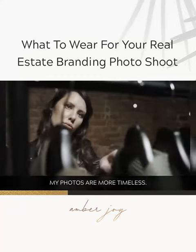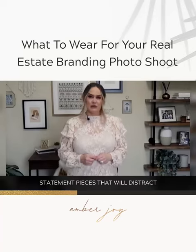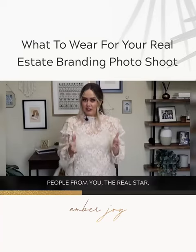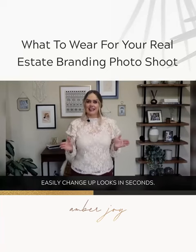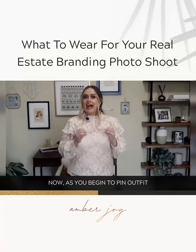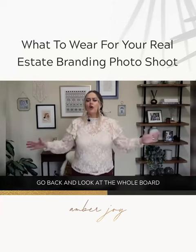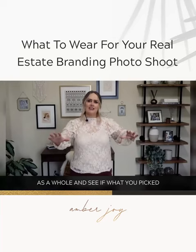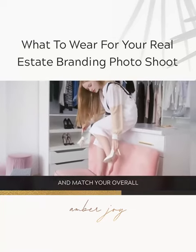I tend to opt for neutral, monochromatic looks so that my photos are more timeless. I would shy away from dramatic statement pieces that will distract people from you — the real star. You can use layers so that you can easily change up looks in seconds. As you begin to pin outfit ideas to your inspiration board, go back and look at the board as a whole and see if what you picked will complement each other and match your overall goal for the shoot.